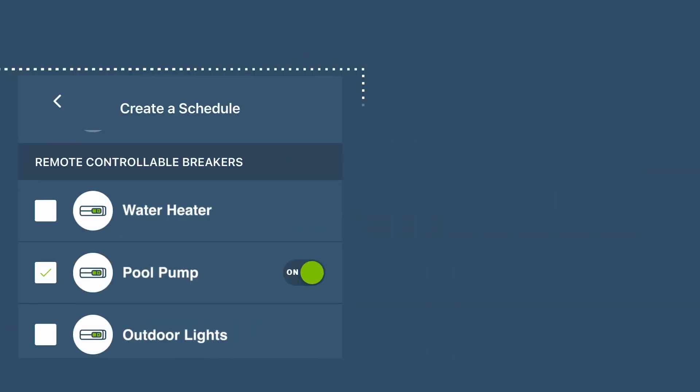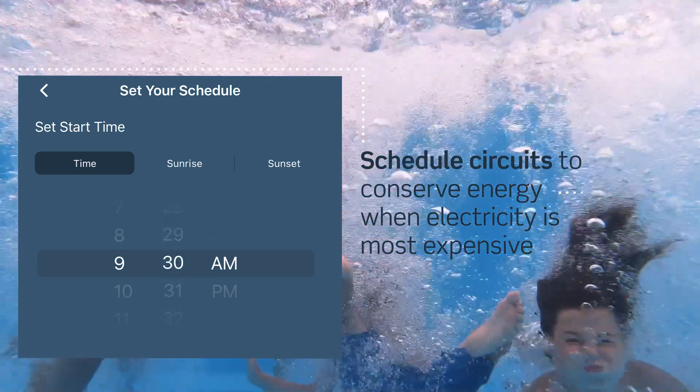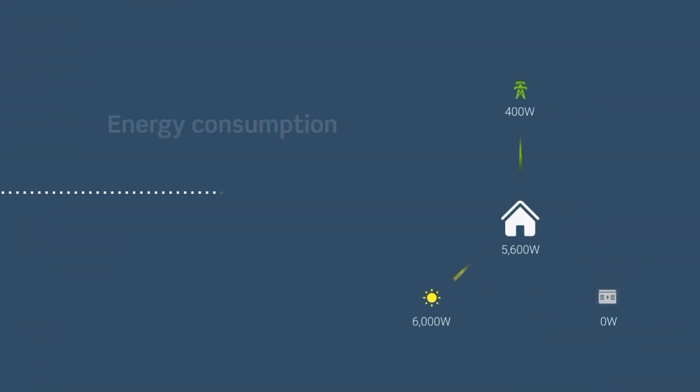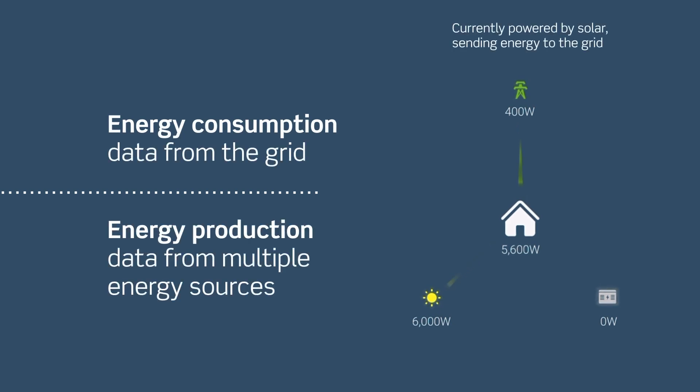Schedule circuit activity to conserve energy when electricity is most expensive. The Leviton whole home energy monitor delivers energy consumption data from the grid and energy production data from multiple energy sources to your MyLeviton app.